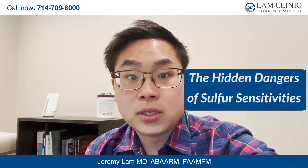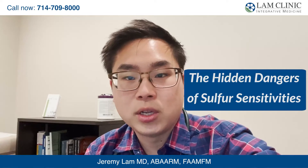The hidden dangers of sulfur sensitivities. Your body needs sulfur to function and you can also be sensitive to it, which can be caused by a variety of health problems. So here's how your body may react to different forms of sulfur if you are sensitive.